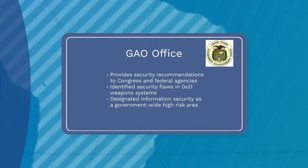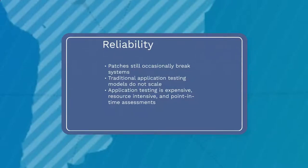The Government Accountability Office (GAO) is an independent, nonpartisan agency that provides recommendations to Congress and federal agencies to enhance their information security programs and controls. GAO found that testers identified a myriad of security flaws inherent in DOD weapon systems, including bugs that allowed them to elevate administrative privileges and assume control over those systems.